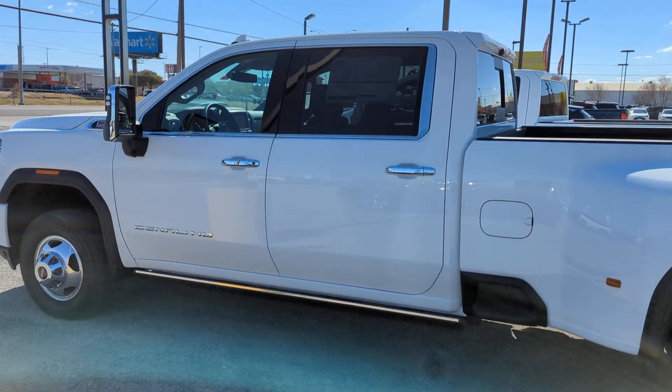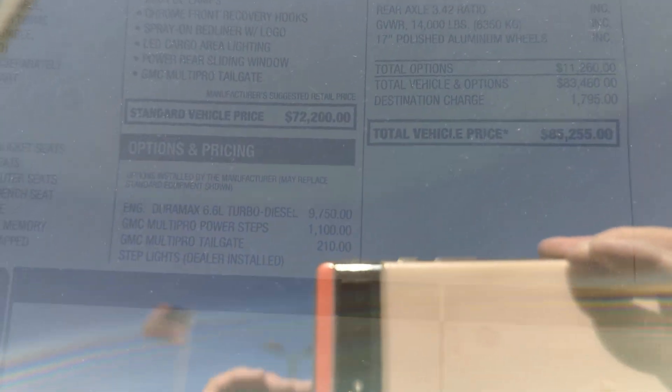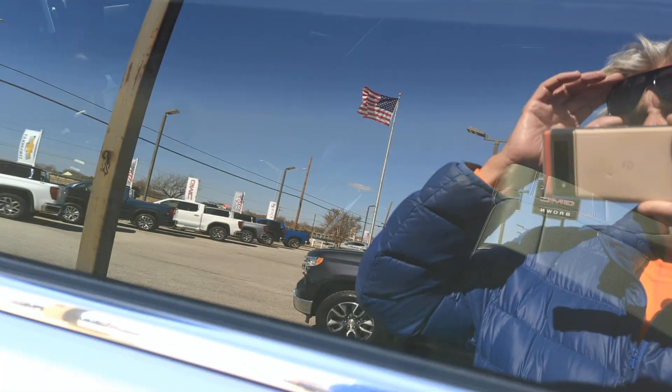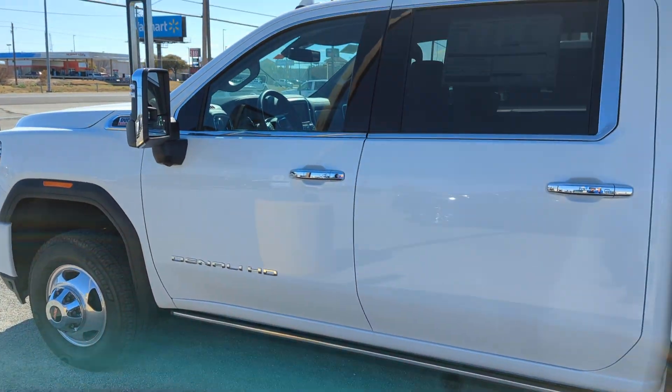I'm not sure I can see the price in the window because the windows are so dark-tinted. Let me see if I can see it here. This one is $85,000 — this four-door Dually is $85,000.